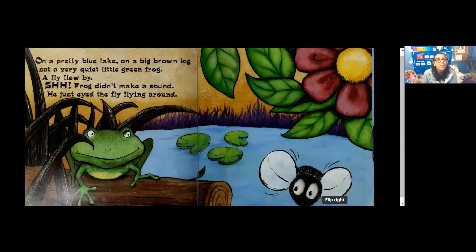On a pretty blue lake on a big brown log sat a very quiet little green frog. A fly flew by. Shhh! Frog didn't make a sound. He just eyed that flying fly. He just eyed the fly flying around.